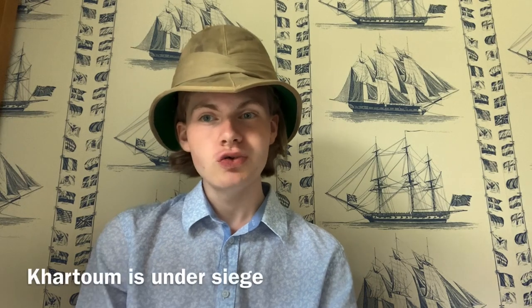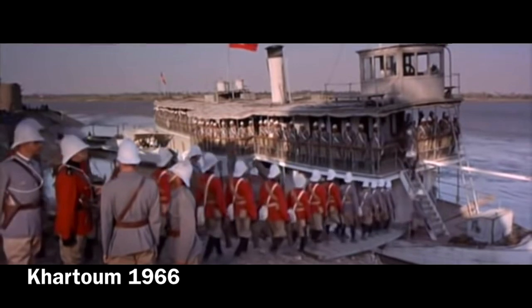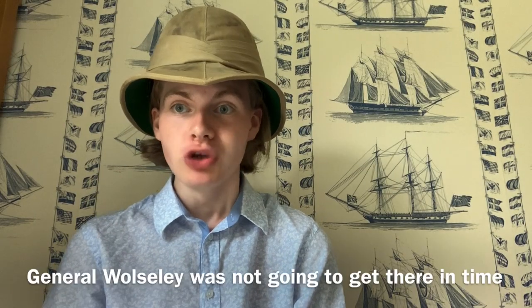Battle of Abu Klia. Imagine, if you will, it's January 1885, and the Mahdist forces are sieging Khartoum, and Britain is sending a relief force under the command of Sir General Garnet Worsley, and he has got his force travelling downriver in what was called the River Column. But it soon became clear that time was running out, and General Garnet Worsley was not going to reach Khartoum in time, so Sir Herbert Stuart took his forces on a shortcut through the desert to try and relieve the city, in what was called the Desert Column.